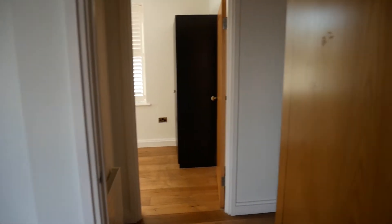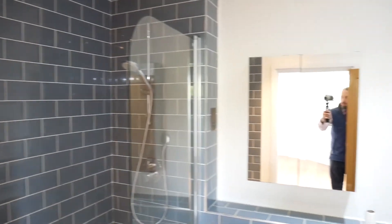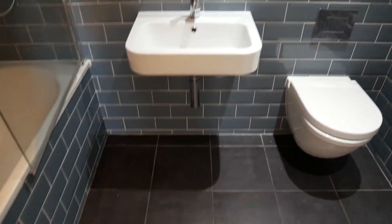And then we've got the en suite, which has got a full en suite — so good bath, shower over the bath, mirrored medicine cabinet. Really nicely done.